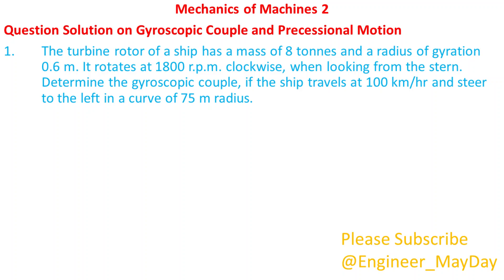The turbine rotor of a ship has a mass of 8 tons and a radius of gyration 0.6 meters. It rotates at 1800 rpm clockwise when looking from the stern. Determine the gyroscopic couple if the ship travels at 100 kilometers per hour and steers to the left in a curve of 75 meters radius.